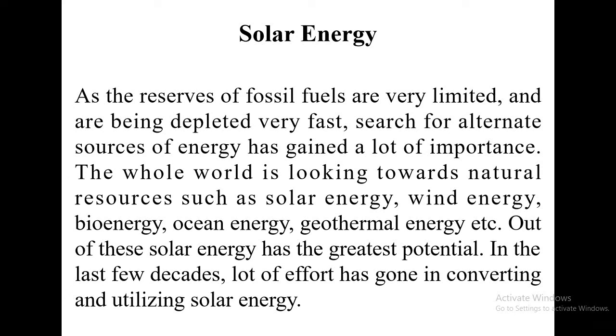Hello students, this is Jayapai speaking on the topic solar energy in general and photovoltaic cell — construction, working, and advantages of photovoltaic cell in particular. In the last class we were discussing about fuel cells, that is the working and construction of methanol-oxygen fuel cell and also solid oxide fuel cell. Moving on from there, it is all about solar energy here.